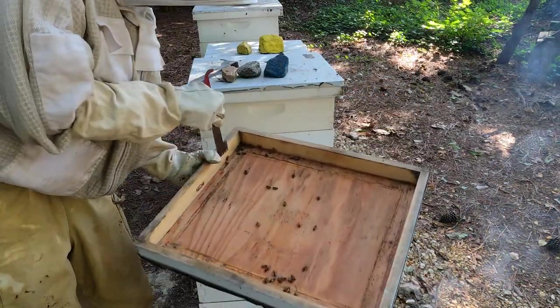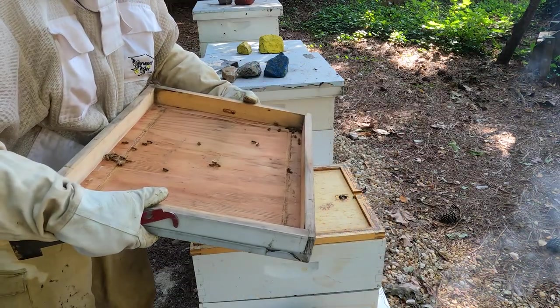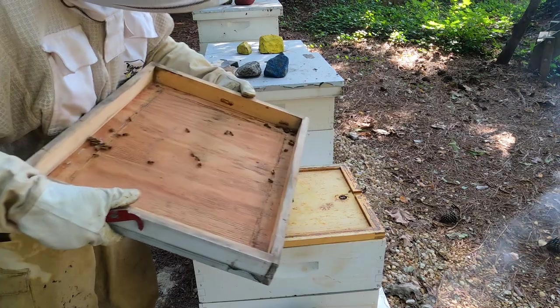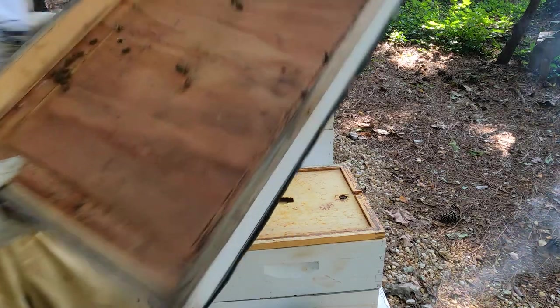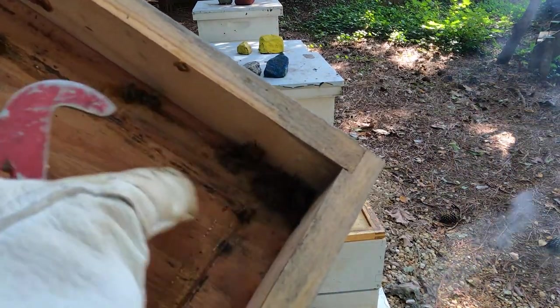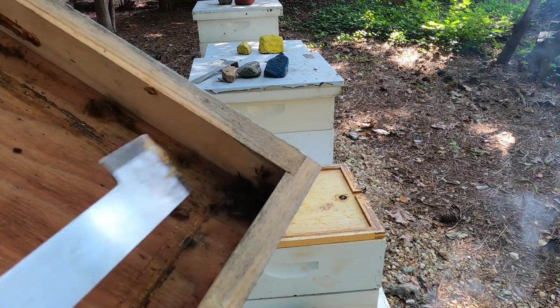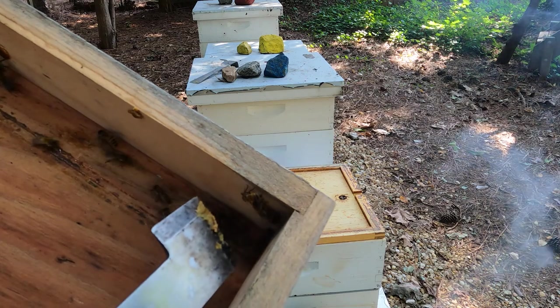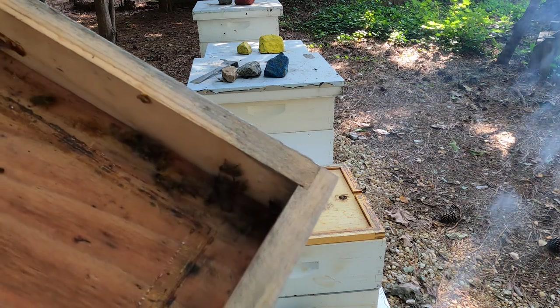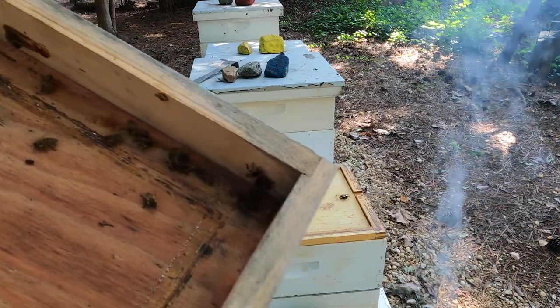Here's a small hive beetle I'm going to kill. There's another one hiding under that pile of bees right there. I'm going to stop the camera, kill this beetle, and then we'll move to one other hive to show you. We'll go inside the yellow hive next — that's one I haven't been in for a little bit.